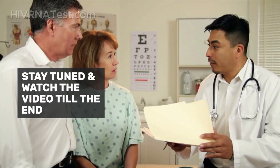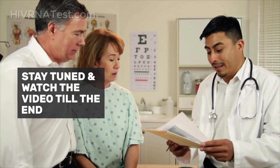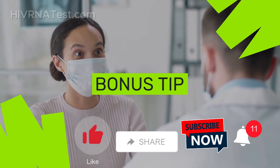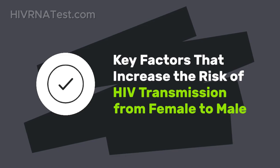Whether you're looking for information for yourself or someone you care about, stay tuned and watch the video till the end. I have a bonus tip for you to stay safe from HIV infections.